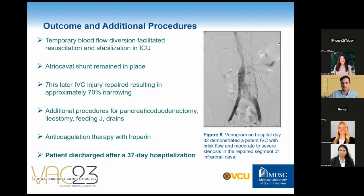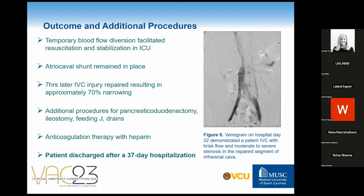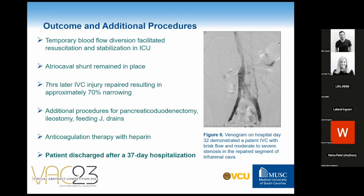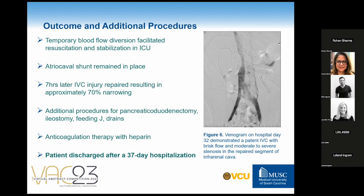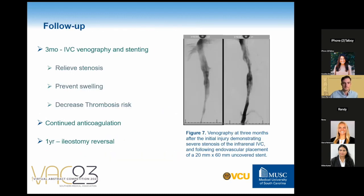The patient underwent two subsequent GI surgeries consisting of a pancreaticoduodenectomy and an ileostomy, a jejunal feeding tube placement, and finally the abdomen was closed. The patient continued on anticoagulation with heparin to treat a not unexpected IVC thrombus, which was diagnosed postoperatively. The thrombus resolved by hospital day 32 and the patient was discharged home on hospital day 37. Approximately three months after the initial injury, the patient returned for IVC venography and stenting to relieve IVC stenosis, prevent swelling, and decrease thrombus risk. The patient continued recovering well as an outpatient with anticoagulation for three more months, and one year post-op underwent an ileostomy reversal as their final procedure.